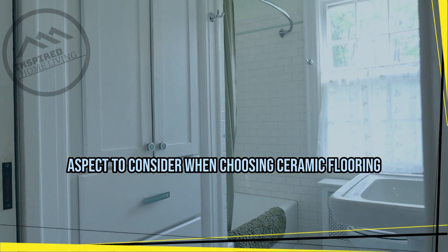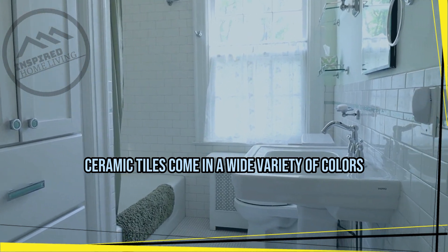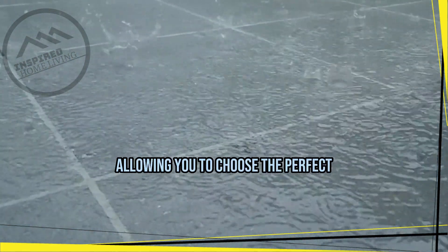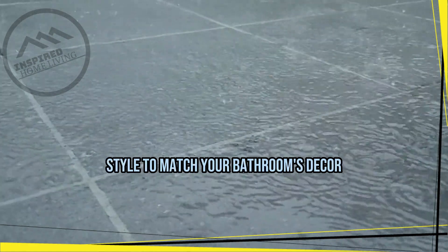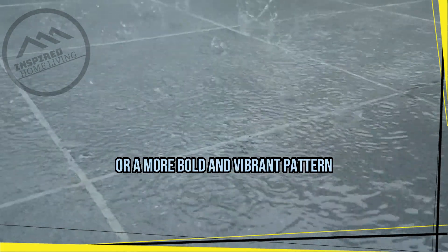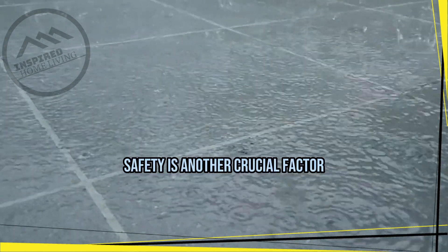Aesthetics: the appearance of your bathroom floor is an essential aspect to consider when choosing ceramic flooring. Ceramic tiles come in a wide variety of colors, patterns, and sizes, allowing you to choose the perfect style to match your bathroom's decor. You can opt for a classic look with neutral colored tiles or a more bold and vibrant pattern to create a statement.